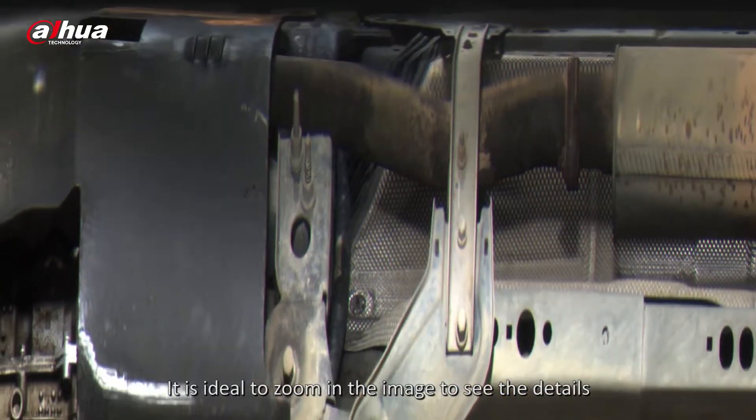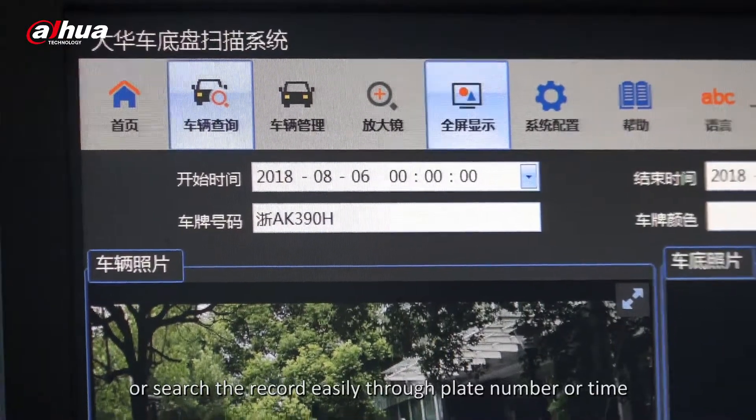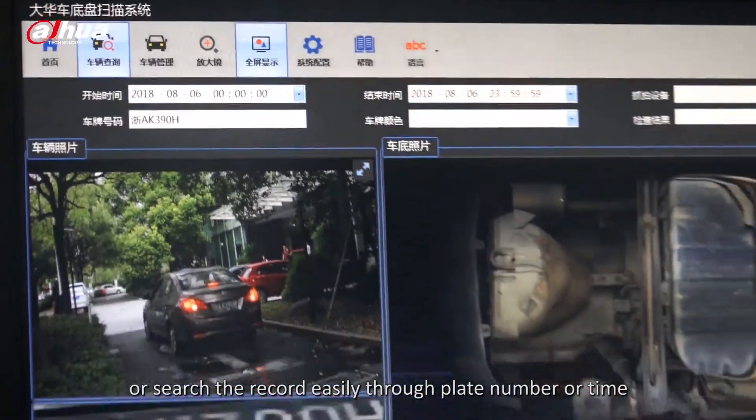It is easy to zoom in on the image to see fine details, or search records conveniently through plate number or time.